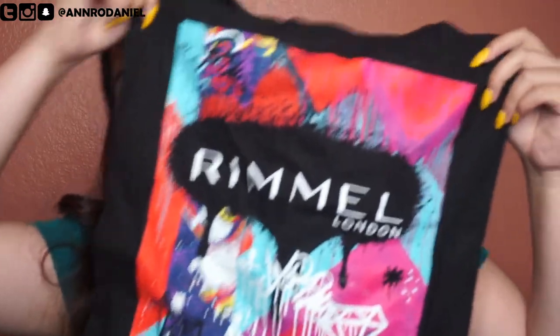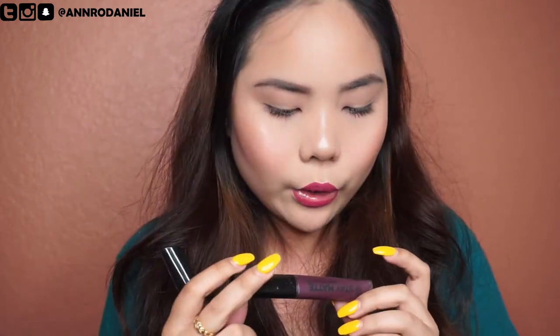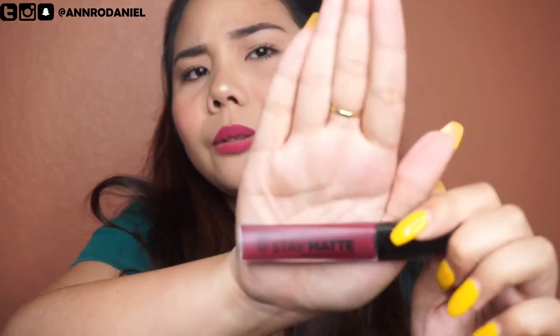The last one is a Rimmel London eco bag. I got two matte liquid lip colors from them — the same shade name Rosetto. One is a vampy violet color, and the second is a vampy fuschia-burgundy kind of red — both are quite dark and perfect for fall.